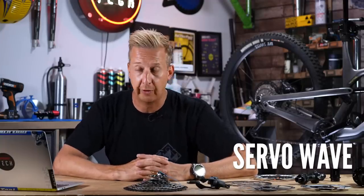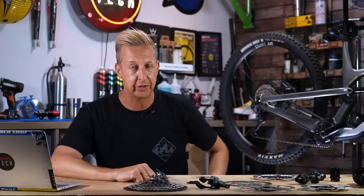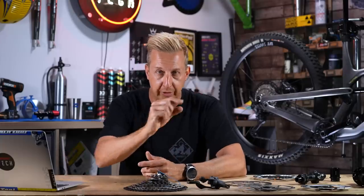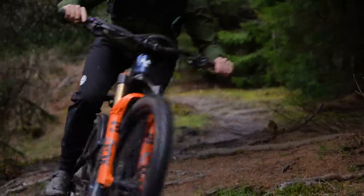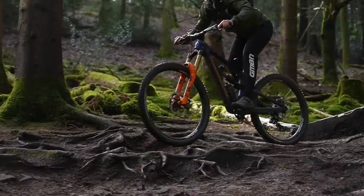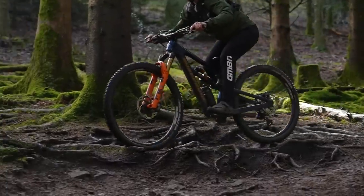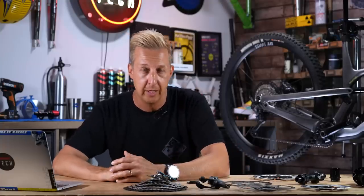There's also servo wave — this is very cool, and it's something that dates back to cantilever brakes with Shimano. The idea is that with the first bit of lever actuation, it moves the pads a significant way, and the rest of the lever provides that progressive feel. What it does is mean the more you pull the lever, the more power you get, and it's why Shimano brakes feel so instantly powerful when you use them.